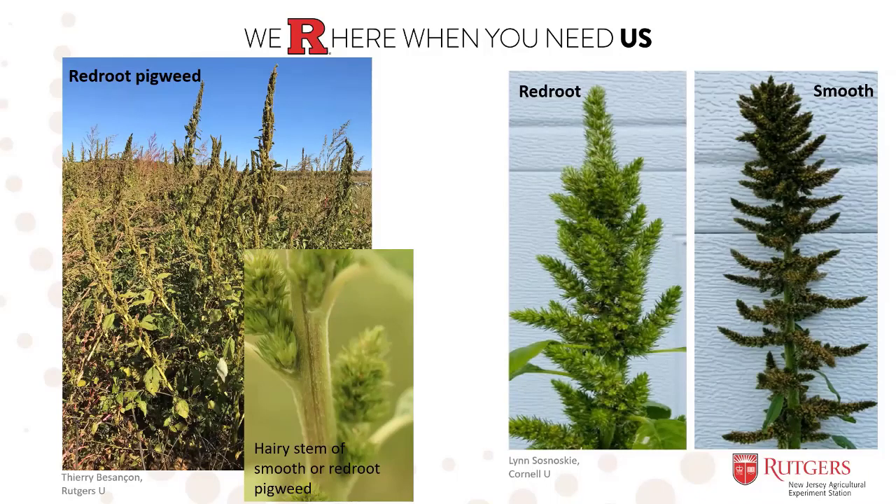The best time for making the difference between the two species is really when they start forming their seed head. Redroot tends to have branches on the seed head that are compact, short, and stubby, whereas smooth pigweed's seed head tends to have many branched flower heads with branches that are longer and thinner. Unfortunately, at this stage, making the difference between the two species is useless because they're already too big and forming seeds. That's why in this presentation, focused on weed management at the seedling stage, it's quite useless to make the difference between the two species, because they will both react to management practices the same way.